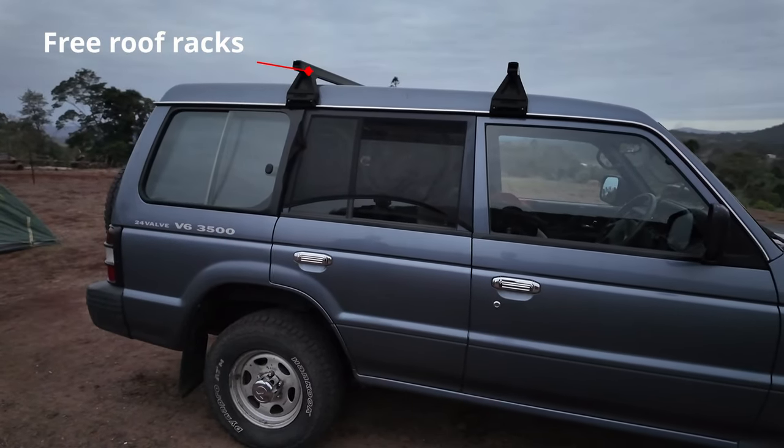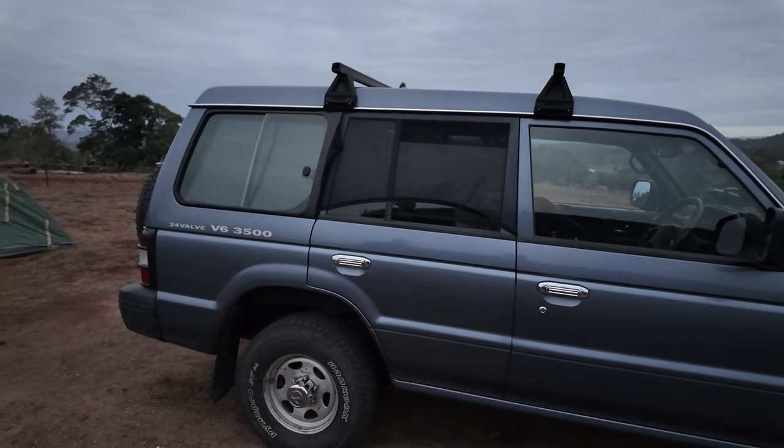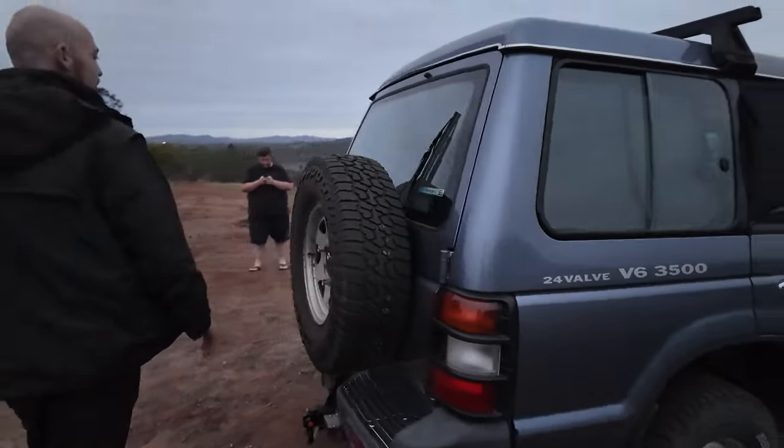You've got roof racks on it, mate? Roof racks came with it, that's true. And what's in the back? Pretty ordinary — show us in the back. Pretty ordinary awning you can put on those roof racks.